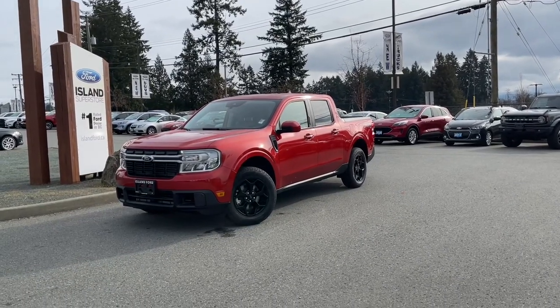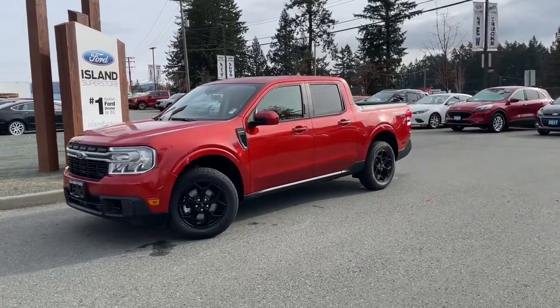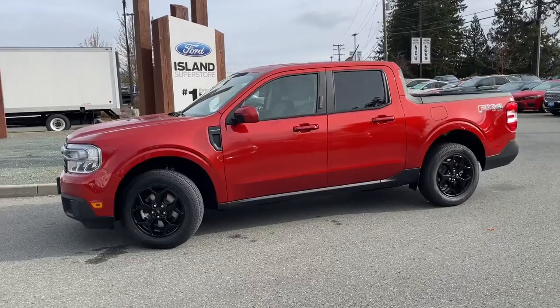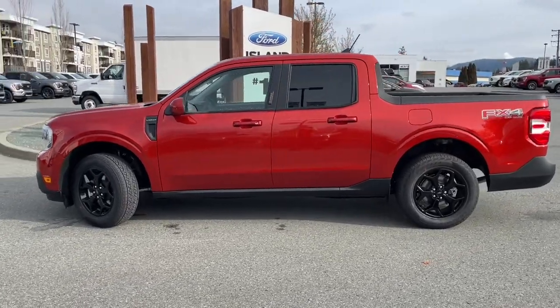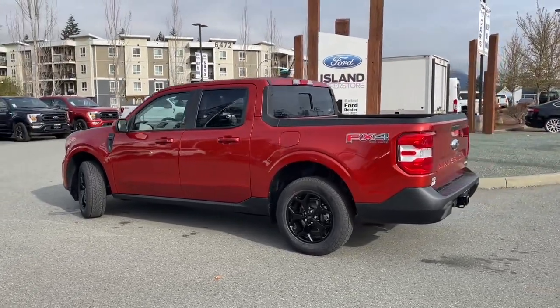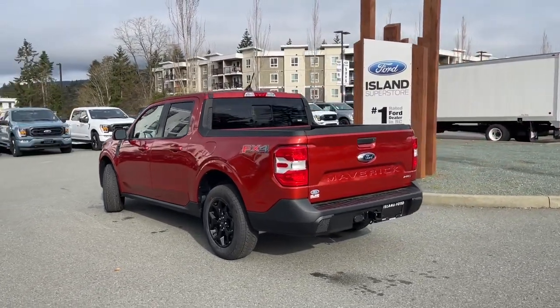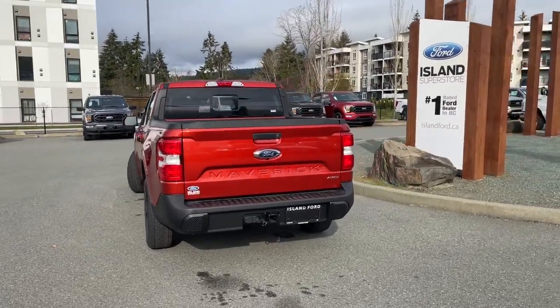It's a great day for a drive, especially in a 2023 Maverick Lariat in hot pepper red with desert brown and navy pier interior, seating for five, four doors, and a four-foot box with a spray-in liner. It has a two-liter EcoBoost engine paired with an eight-speed automatic transmission and all-wheel drive, plus a trailer tow hitch, navigation, reverse camera, and many more features.